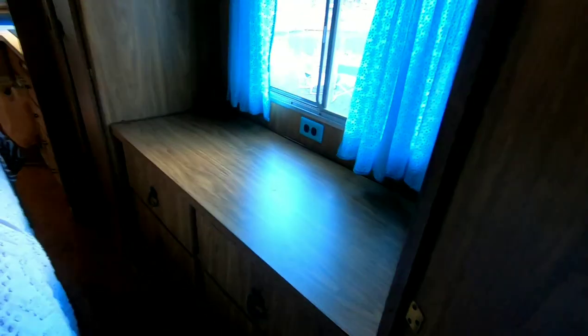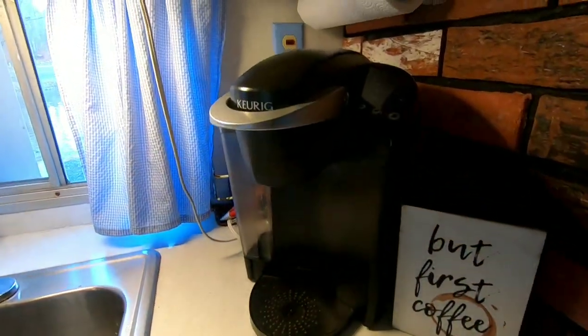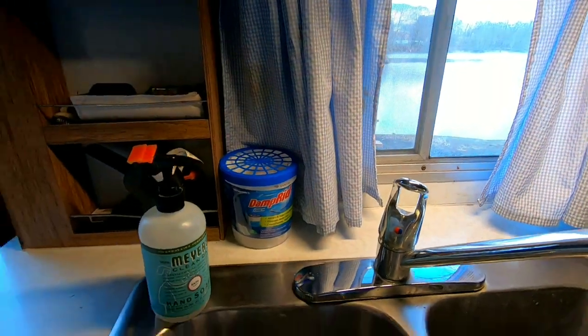Making our way back out — right across from the bed there's plenty of storage, storage up top. Storage in here as well, and the long cabinets. The hot water heater is actually in here.